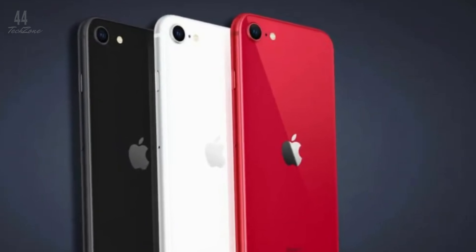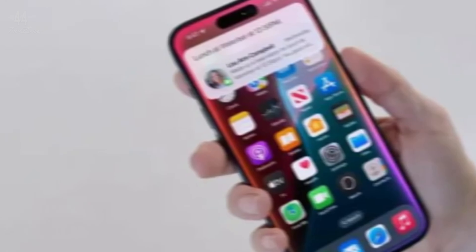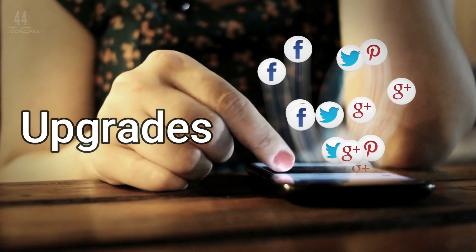A huge upgrade is coming to the camera as well. The iPhone SE 4 is rumored to have the same 48 megapixel rear camera as the iPhone 15, a massive leap from the SE 3's 12 megapixel camera. Plus, it will feature a 12 megapixel selfie camera, doubling the resolution of its predecessor.